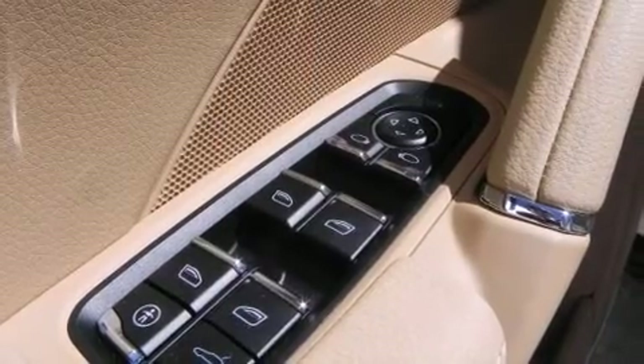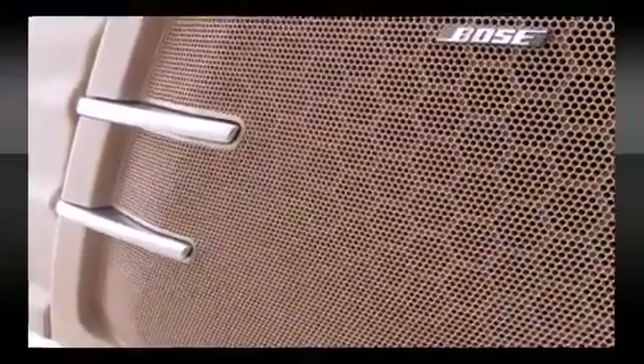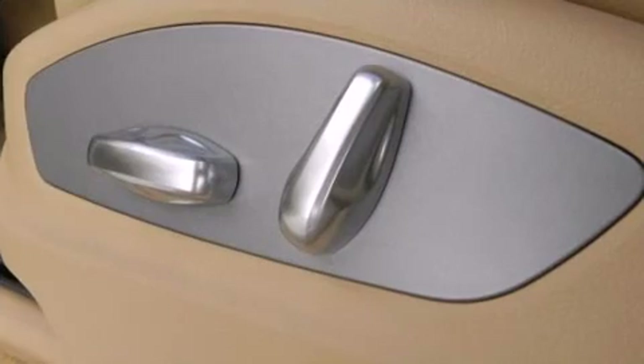All of the premium features expected of a Porsche are offered, including leather upholstery, delay off headlights, power front seats, front dual-zone air conditioning, heated door mirrors, a power lift gate, and one-touch window functionality.